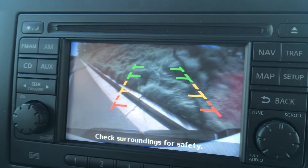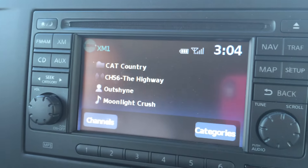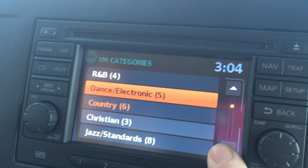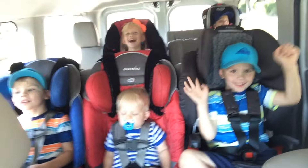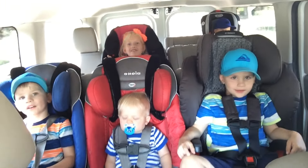It beeps when you get close to stuff, and it's a touch screen. And we're off.